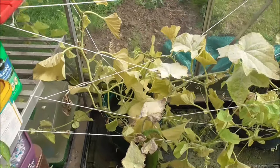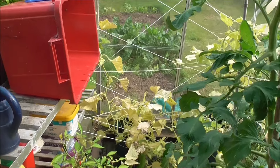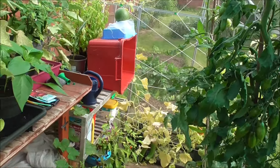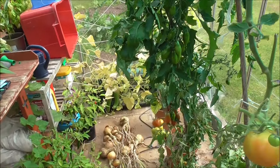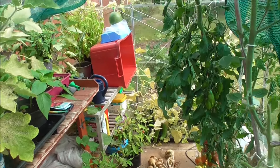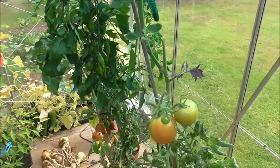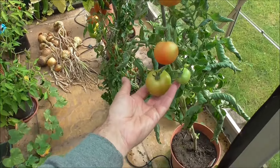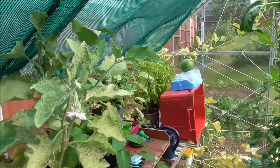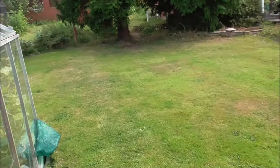So that's it, that's the state of play in the greenhouse this year. Everything has flourished and in some cases it's coming to an end, especially the cucumber plant. These tomatoes are still producing. Let's just go outside and have a look at his beetroot before I sign off.